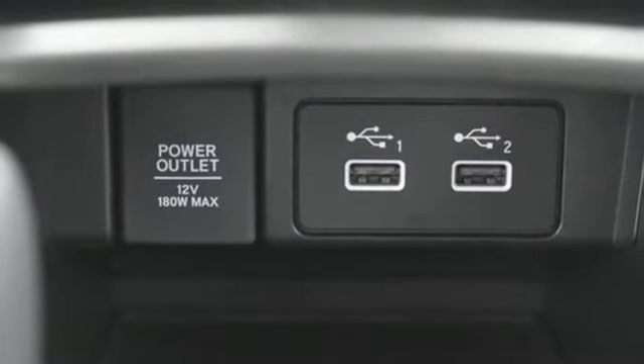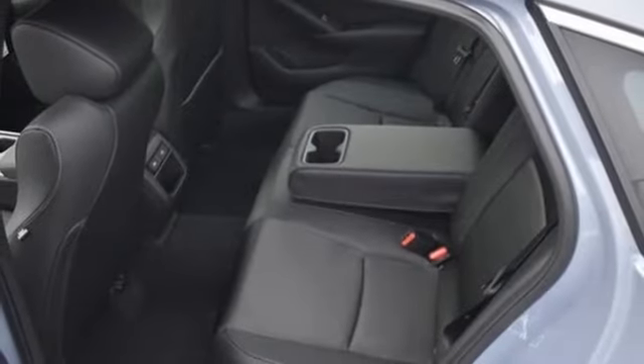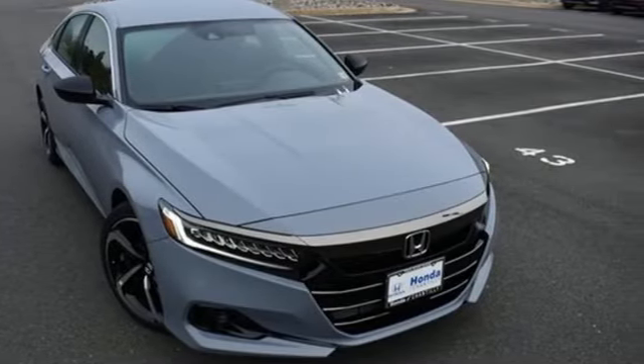Intercooled turbo inline four-cylinder engine, aluminum wheels, gas pressurized shocks, and continuously variable automatic transmission. Honda has a world-renowned reputation for reliability. See what it can do for you when you take it for a test drive.